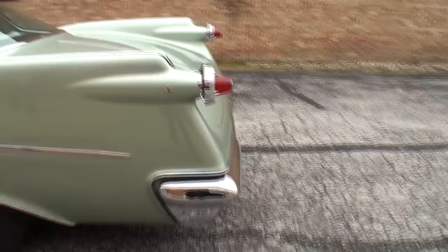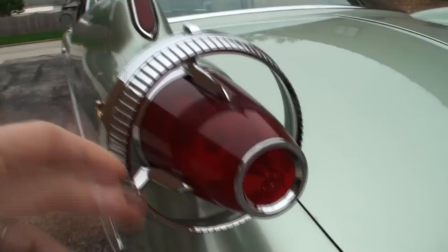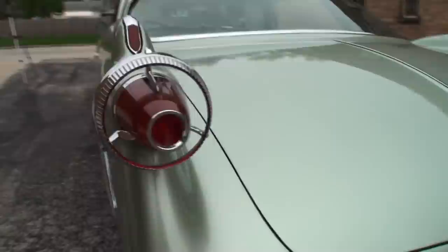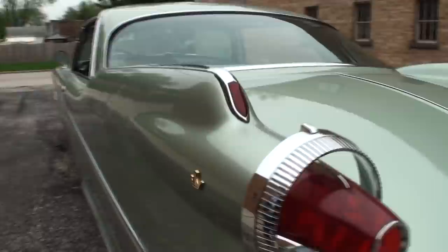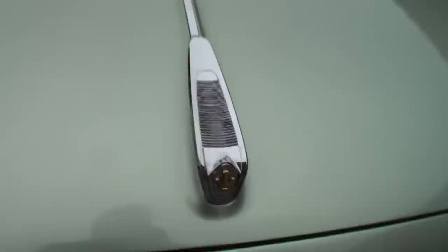These taillights are so unique — they stand off the car. You can see where your finger can come through there. I think they had some safety in mind in that design because you could see the taillights of the car from the side. A lot of cars of this era or before, you couldn't see the taillights from the side of the car. Well, that certainly makes sense, but my guess is styling had more to do with it than anything else.